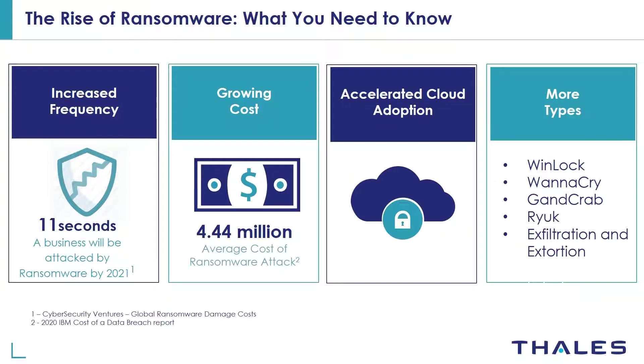Here's a list of common types of ransomware attacks with data exfiltration being the latest. Whether your data resides in your data center or in the cloud, it's vulnerable to ransomware and malware attacks — this is happening all around us and all that data is being exposed.